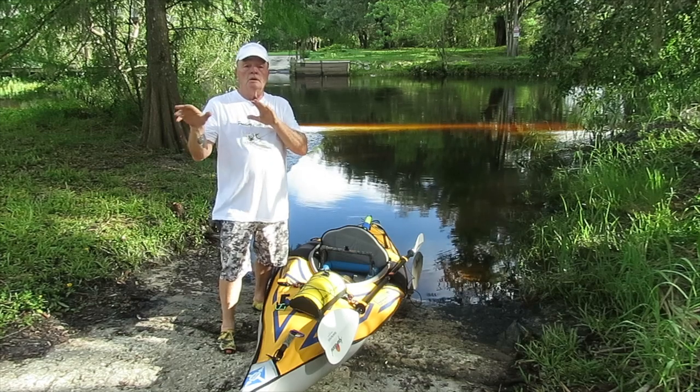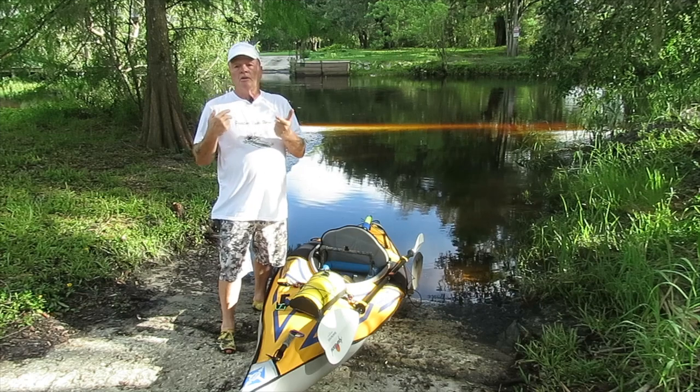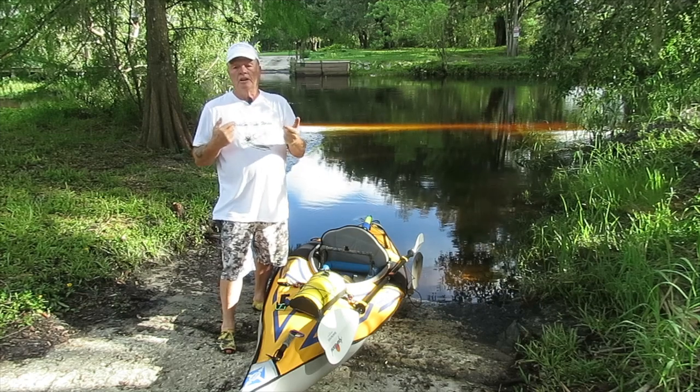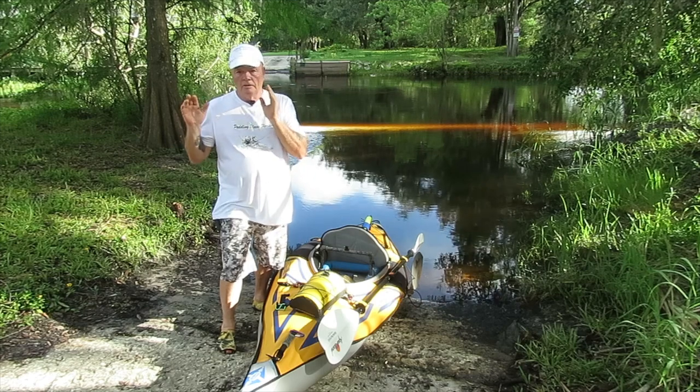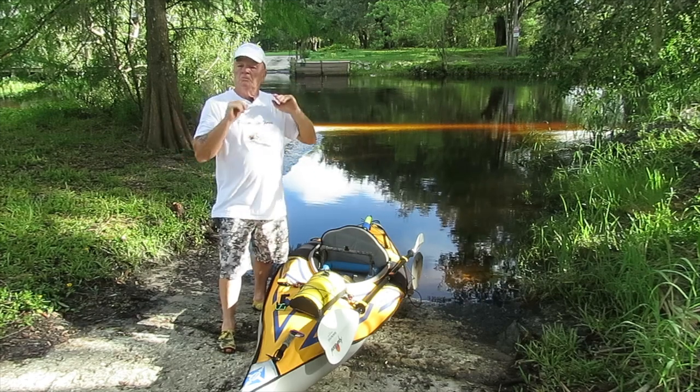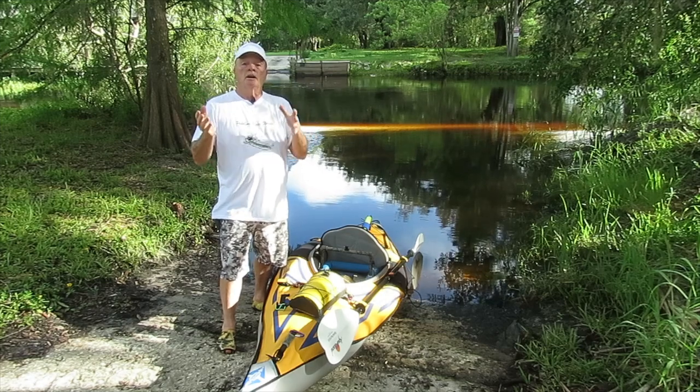Today we're going to be doing a review on a place called the Docks at Marsh Landing. This is part of the Shingle Creek business venue. They have the Shingle Creek Paddling Center, and then they have this one here called the Docks. We're going to go out, do a little paddling, have a little bit of fun, and we're going to go up and talk to the proprietors here.